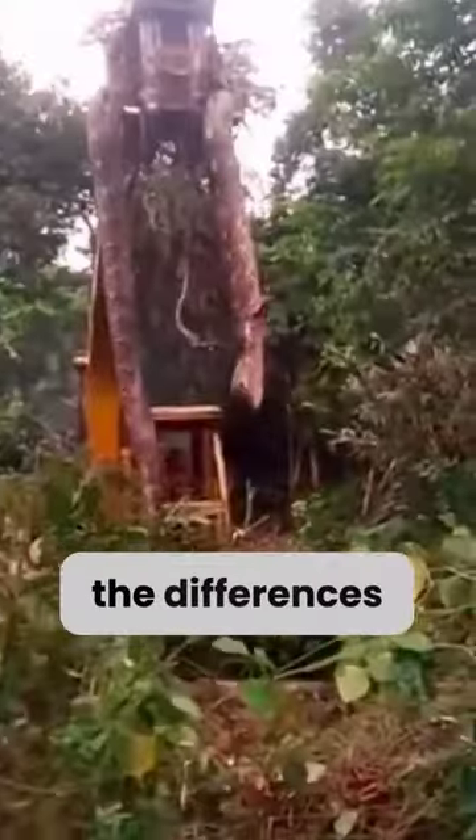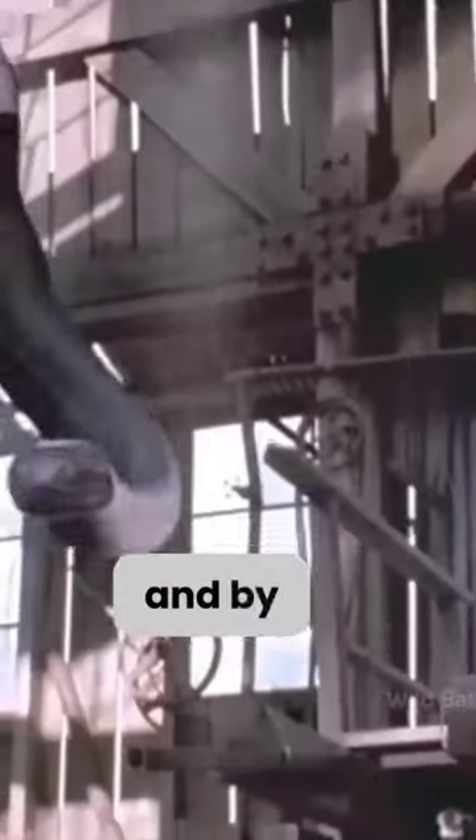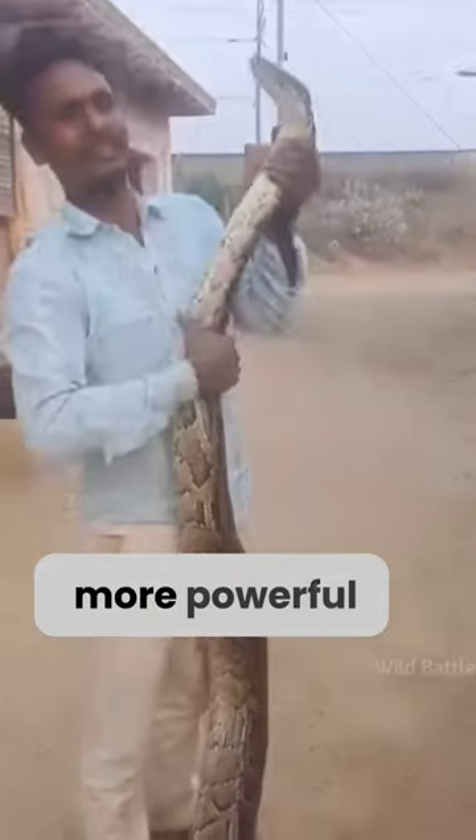Many people are unaware of the differences between anacondas and pythons, and by the end we'll figure out which one is more powerful.